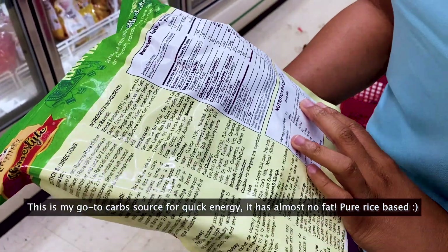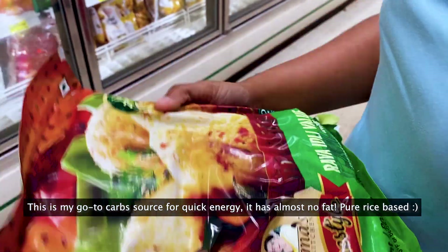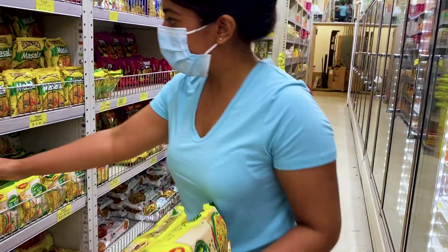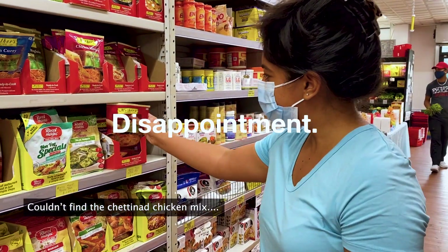It has almost no fat and it's like a good source of carbs if you want to eat this. It looks exactly like what we were looking for.